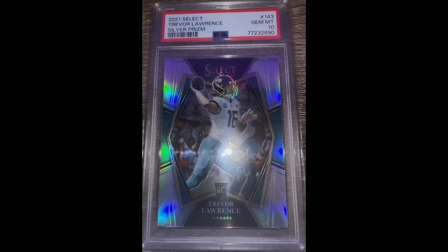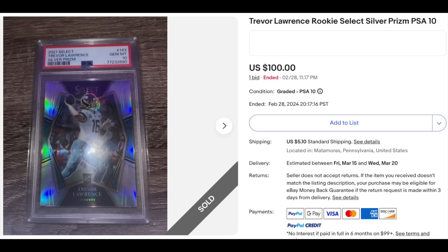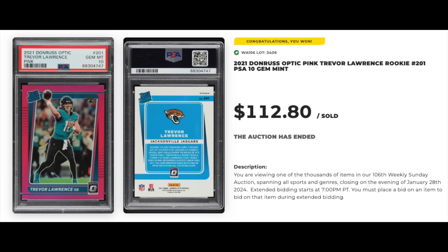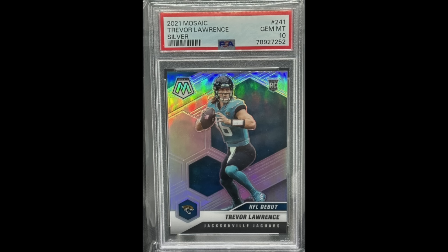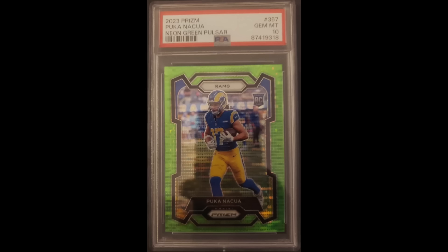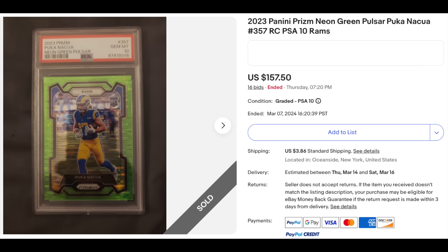Got three Trevor Lawrences. First is a 2021 Select Silver Prism rookie, PSA Gem Mint 10 — got this on eBay for $100. 2021 Donruss Optic Pink Holo Gem Mint 10 rookie — got this for $112.80 on PWCC, which will go to my PWCC Vault account. And a Mosaic Silver Prism rookie Gem Mint 10 — got this on eBay for $49.50. Here's our first non-quarterback: Puka Nakua, 2023 Prism Neon Green Pulsar Prism rookie, Gem Mint 10 from PSA — $157.50 on eBay auction.